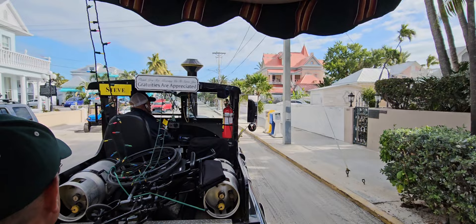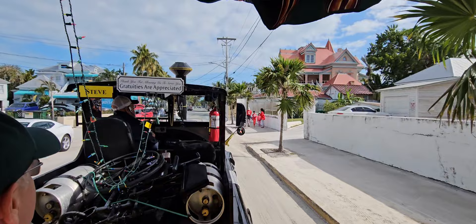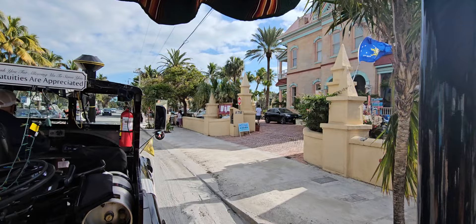People want to take their picture next to the buoy — they'll stand in line for hours. Everything down here is 'southernmost,' by the way. Over here on the right, the southernmost house — now it's the southernmost inn, a fancy inn where you can stay. On the left, the southernmost food truck. At the stop sign to the right, southernmost beach. Down further on the right, southernmost hotel. Across the street, the southernmost resort. You get the idea.